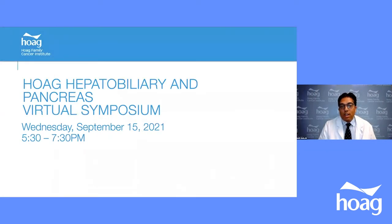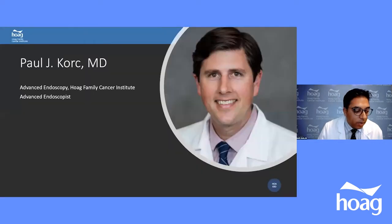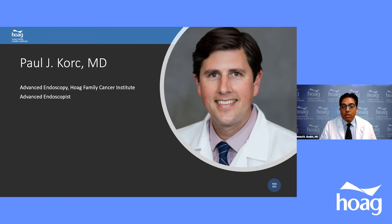Now we'll switch gears to benign diseases of the pancreas. Dr. Cork will talk about endoscopic management of pancreatitis. Dr. Cork is a board-certified gastroenterologist with fellowship training in advanced endoscopic procedures. After completing residency and fellowship at USC, he spent an extra year at Indiana University, one of the nation's top programs for biliary and pancreatic disorders. Dr. Cork practices at Hoag and is an excellent advanced endoscopist.